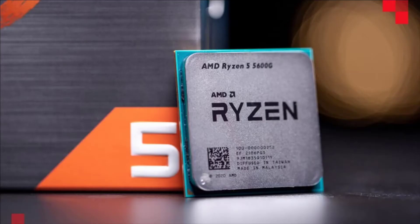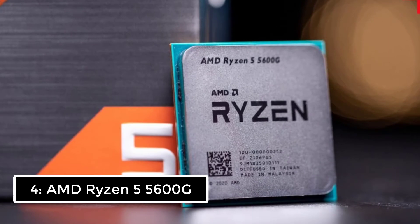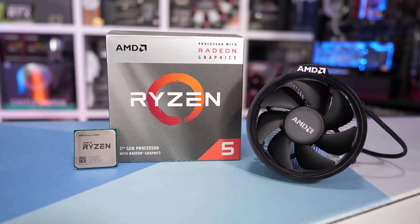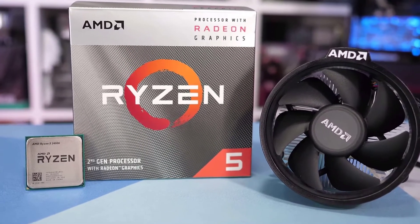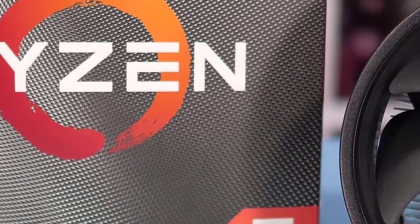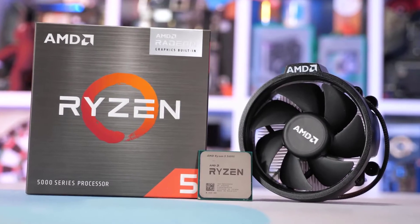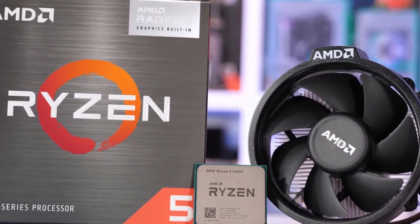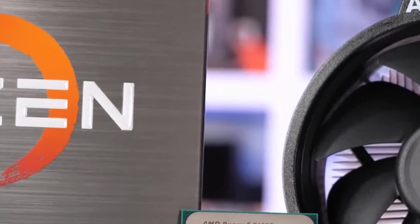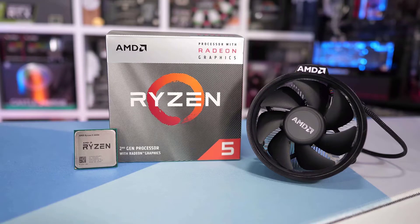Number 4: AMD Ryzen 5 5600G. At $259, the Ryzen 5 5600G gives you 96% of the gaming performance on integrated graphics of its more expensive sibling, the $359 Ryzen 7 5700G, but for 30% less cash. That makes it the best value APU on the market, as long as you're willing to sacrifice fidelity and resolution and keep your expectations in check. The Ryzen 5 5600G's Vega graphics have surprisingly good performance in gaming, serving up comparatively great 1280x720 gaming across numerous titles.